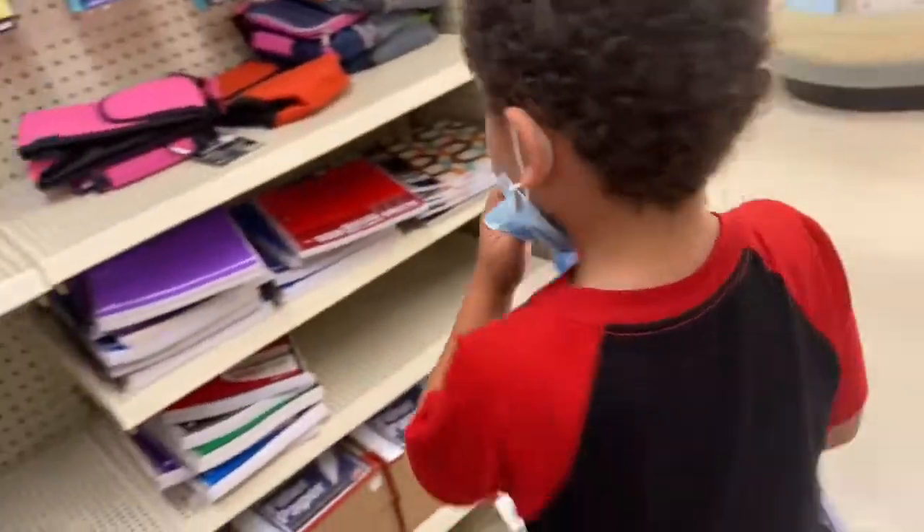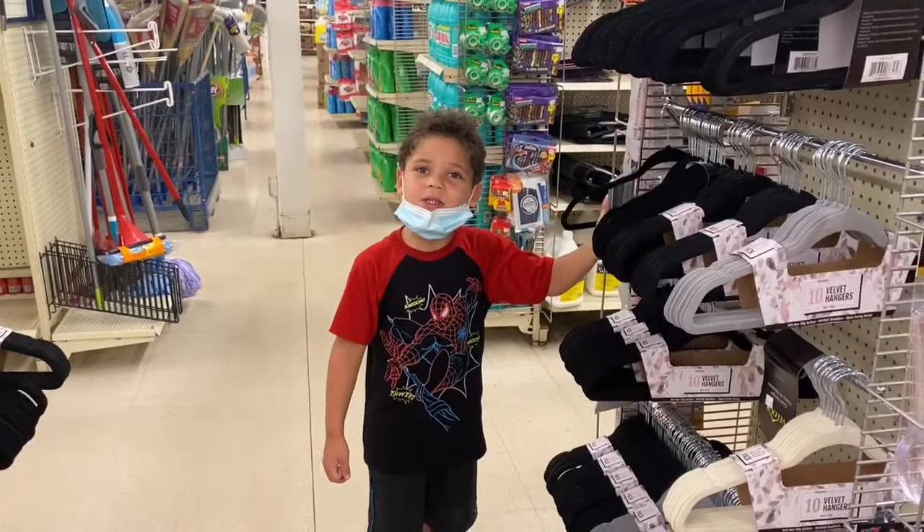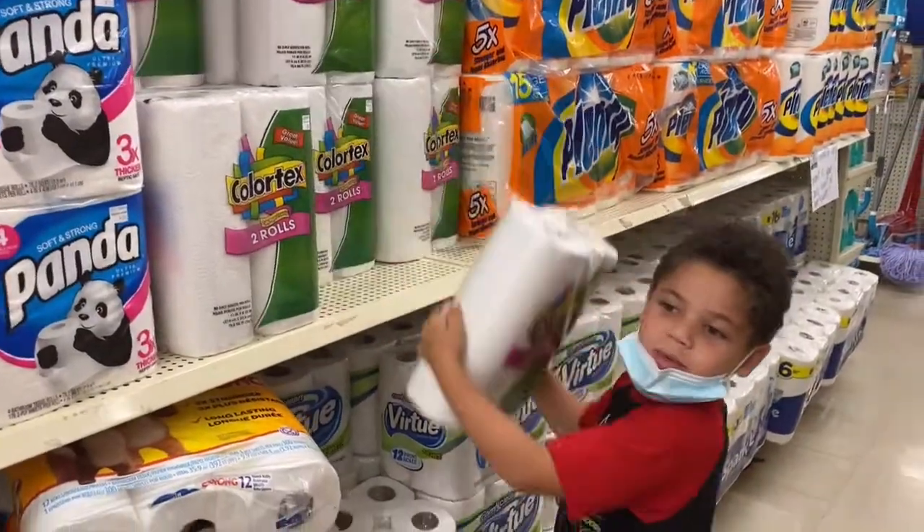Now we need a notebook to put your paper in. I need paper in white. Now I'm grabbing Pippa's stuff.